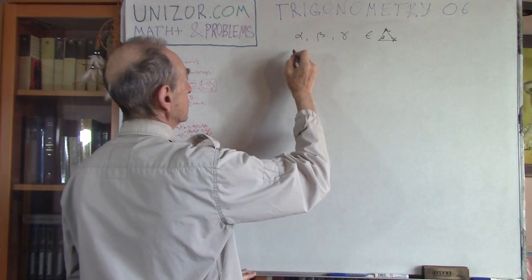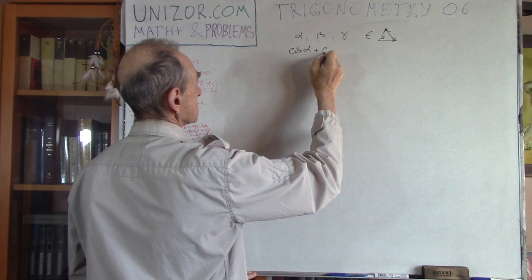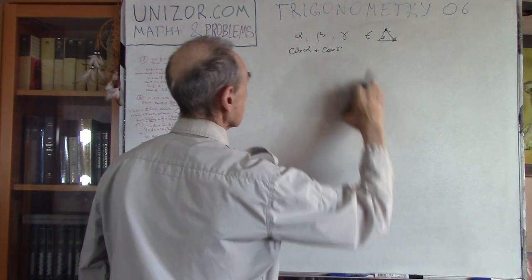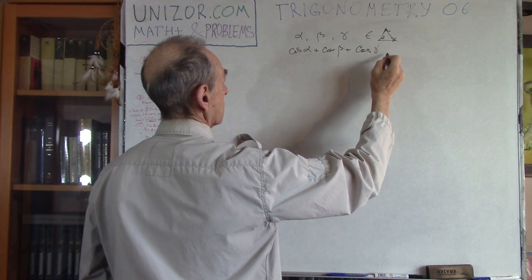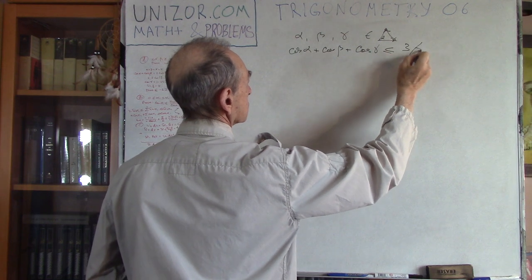What I have to prove is that cosine of alpha plus cosine of beta plus cosine of gamma is less than or equal to three-halves.